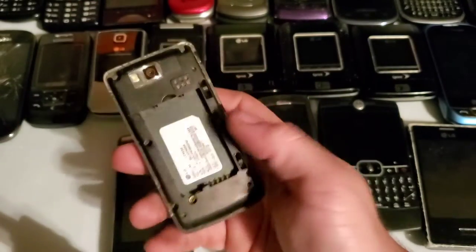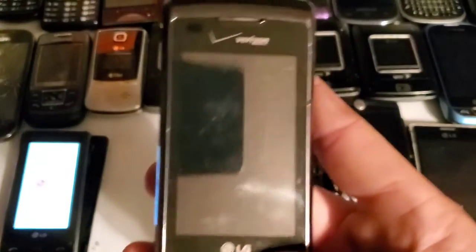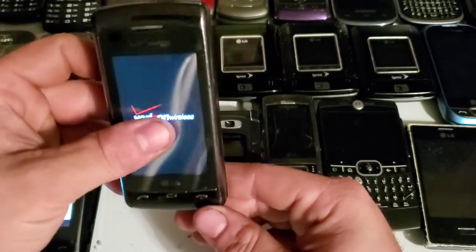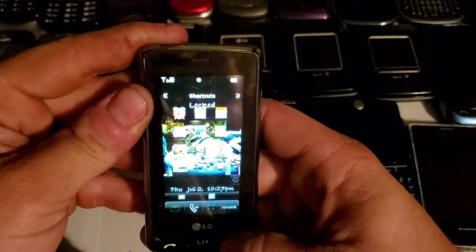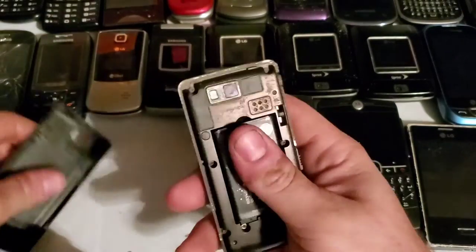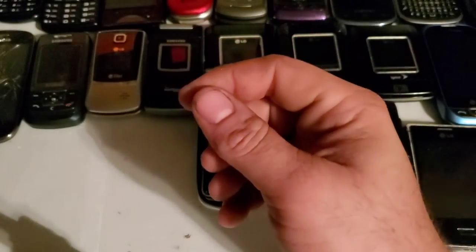Here's the LG enV Touch — it's got some dog hair on it but works just fine. I already have two of these. This one's in really good shape with a resistive touch screen, same as the LG Versa. Yeah — the Versa is the one with the unresponsive touch screen. Since these phones are so cheap, before I replace the screen I'd just go buy another one. Here is the LG enV Touch fully reset — works just fine.